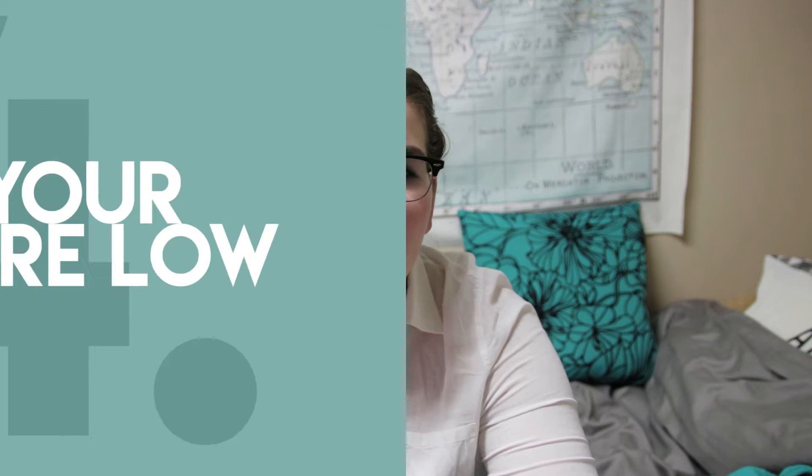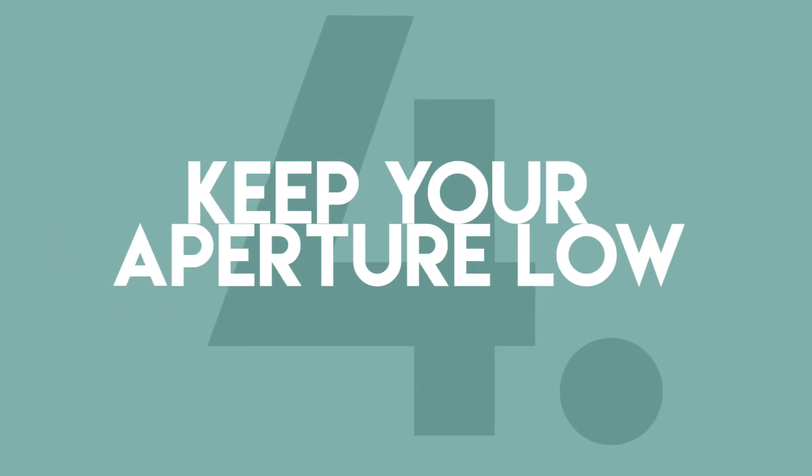Number four — this one is my absolute secret weapon, and it does kind of require that whole lens thing I talked about earlier — and that is having a low aperture. If you're not familiar with the term aperture, make sure you go check out my videography terms video; it explains it and it applies to both videography and photography. Basically, aperture is going to determine how blurry your background is — it's called depth of field. You want to have a shallow depth of field so that just your subject is in focus and you've got that really professional blurry background. What you need for this is a lens that has a low aperture.